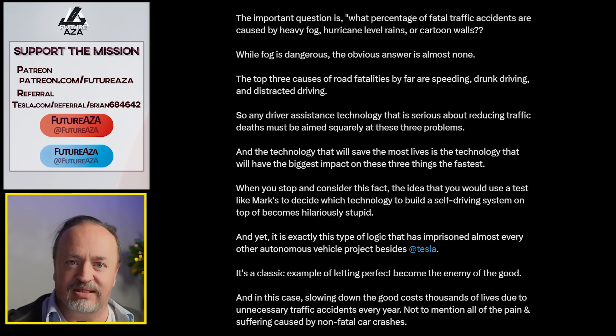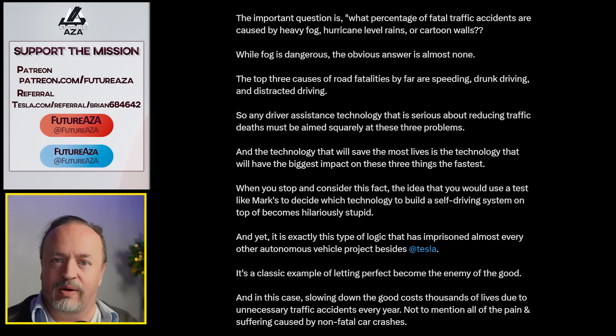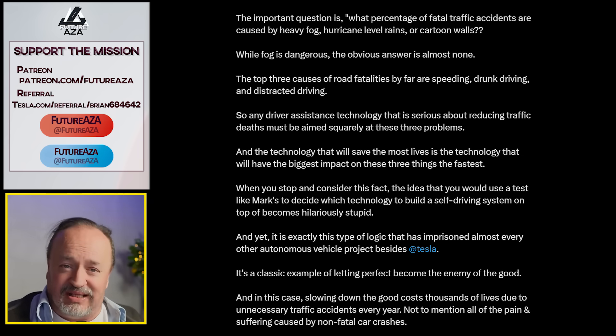We're not looking for something that beats you on every last metric. It's like a 10-year-old challenging you to a Pokemon quiz — they'll win, not because they're universally smarter or more experienced, but because the test was rigged in their favor. The fog test wasn't even real fog — it was smoke. What percentage of fatal accidents are caused by cartoon walls, hurricane rain, or smoke? Almost none.